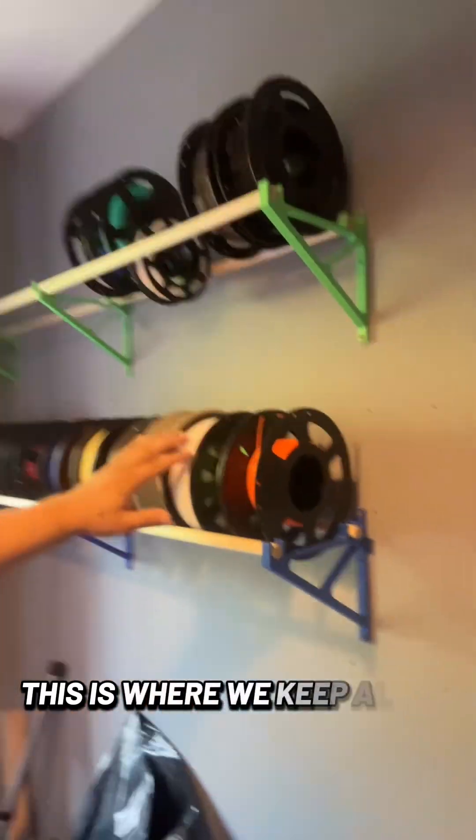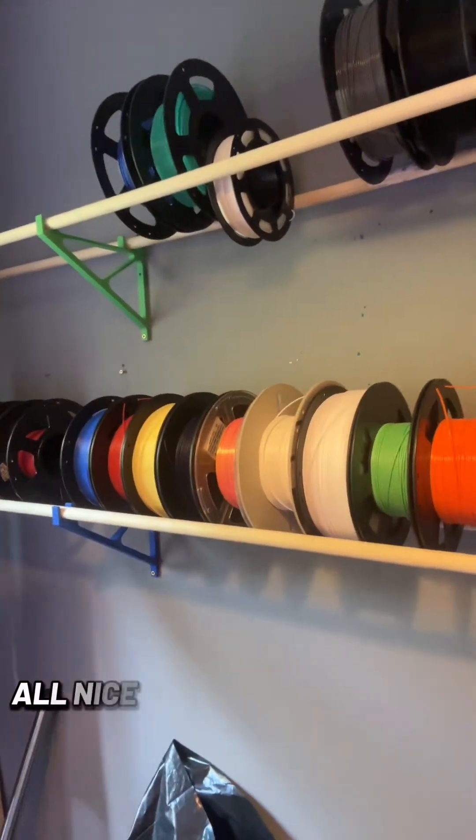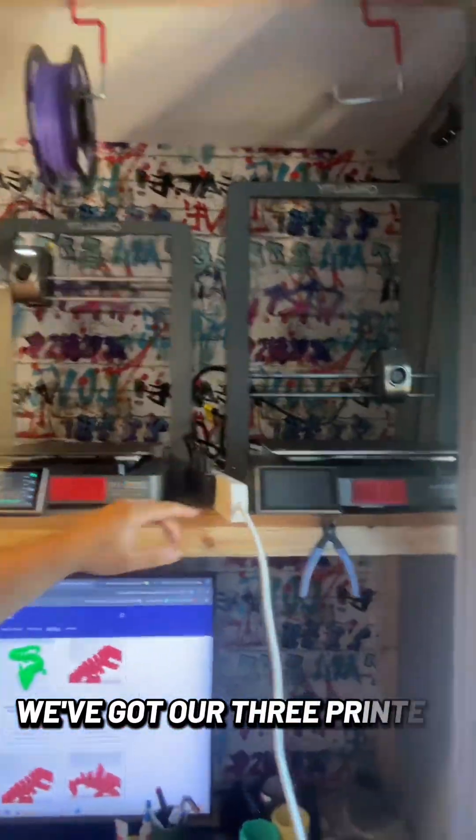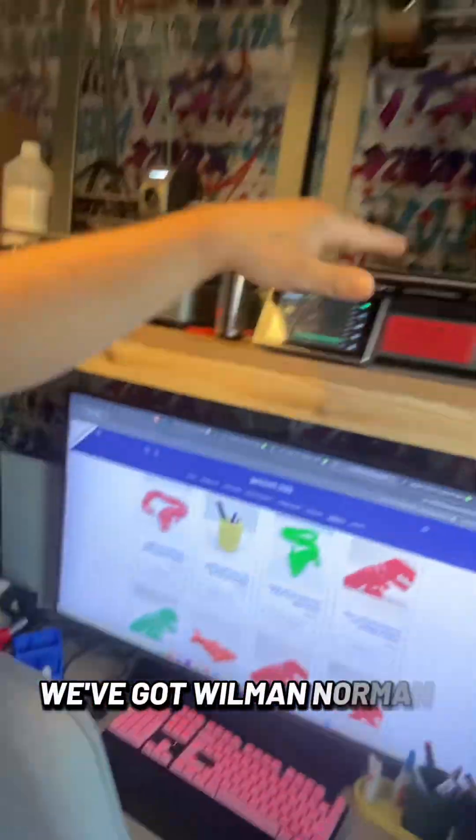So from this tiny room is where everything happens with my business. This is where we keep all of our filament, all nicely stored here, and then up here we've got our three printers — we've got Willman, Norman, and Jabber.